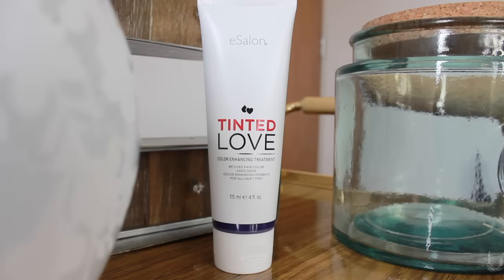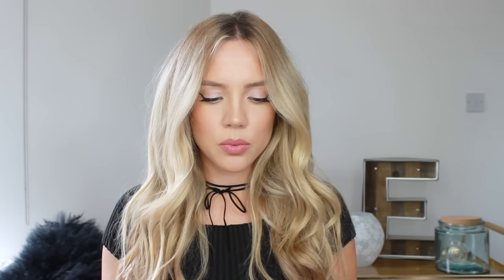I'm excited to show you these products because I love them and my hair loves them. The first one is the eSalon Tinted Love Color Enhancing Treatment. It revives your hair color, adds shine, and has color-enhancing pigments. If you wanted to add a lavender or rosy hue, you could leave it on longer than recommended. I just want to cancel out any brassiness, so I use it once, sometimes twice a week if my roots are pulling too much brass. It neutralizes any orange or green tones and brings back brightness. It comes in 20 shades — I have the blonde neutralizer, but there are options to revive reds and give warmth to brunettes, so it's targeted to your specific hair color.